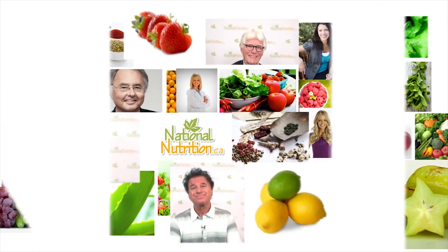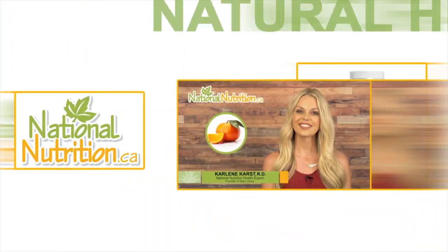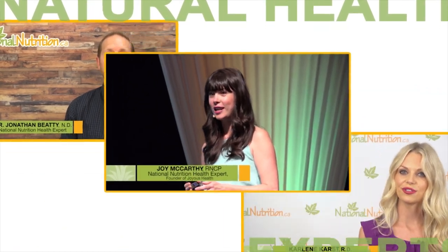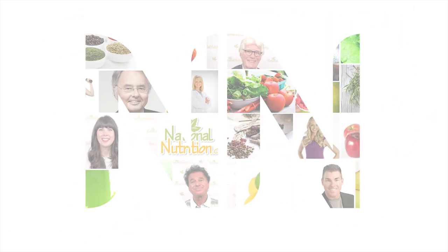National Nutrition professional supplement reviews — three minutes of the latest natural health info with Canada's leading natural health experts. Watch, learn, and get healthy naturally. Hi, this is Carlene Karst, registered dietitian and nutrition expert for nationalnutrition.ca.